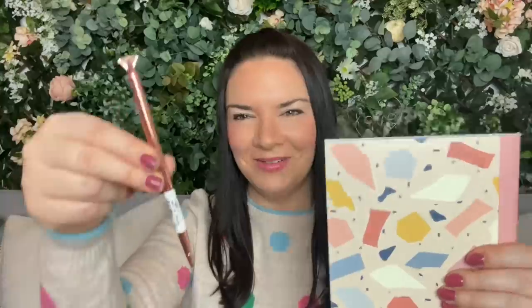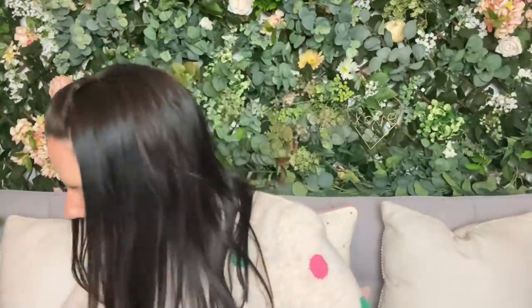I've also got a lovely little notebook with a terrazzo print - I think that's what it's called - a nice lined notebook. And a little pen to match, a little rose gold diamond pen. They're very sweet together.